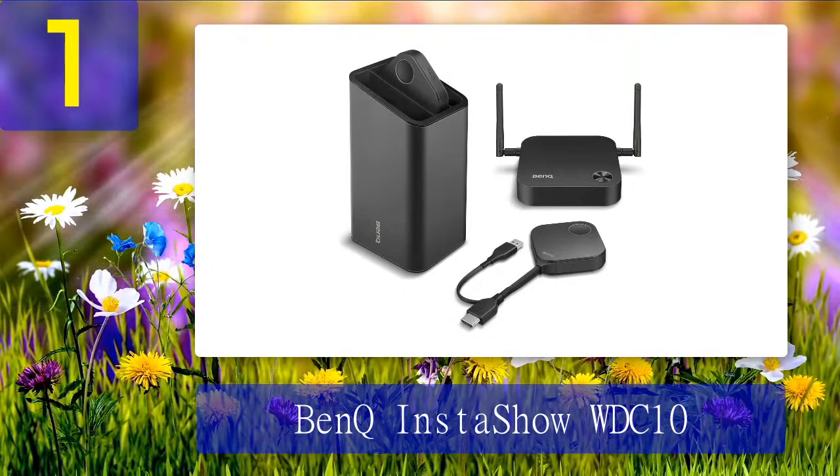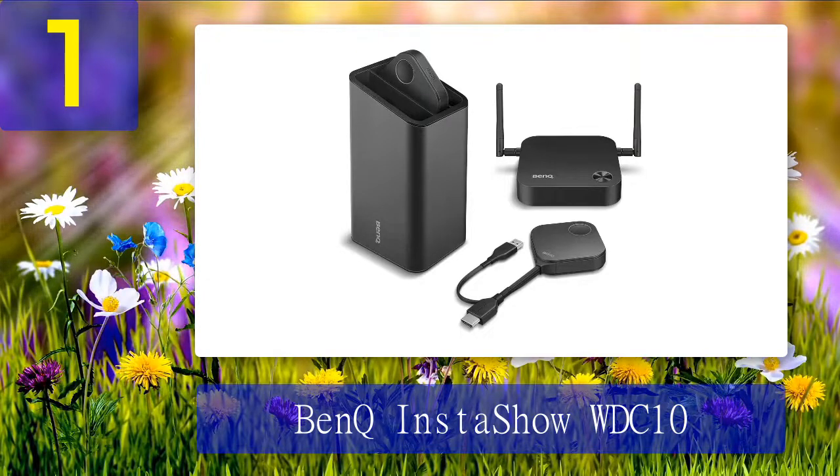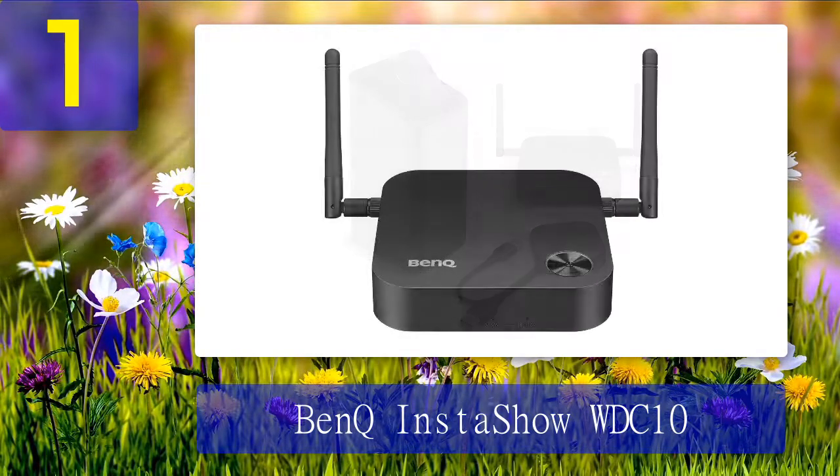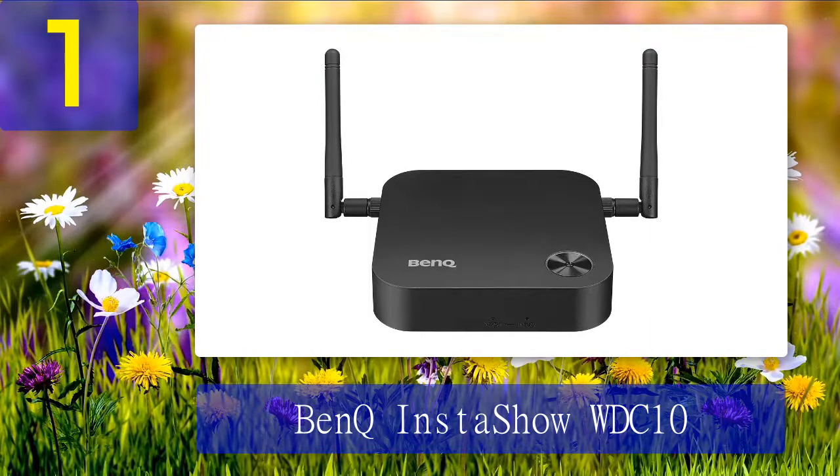Coming in at number 1: BenQ InstaShow WDC10. It's quite a game changer. First of all, no driver installation needed — skip the awkwardness and time wastage of installing software, drivers, apps, and whatnots. Just plug and play: do pairing within five seconds and press the button to start presenting. When a new teammate needs to present, they just plug the device into the USB port and present. No need for IT support to troubleshoot — literally nothing to run or install. In terms of security, it uses enterprise-class wireless transmission technology with AES 128-bit encryption and WPA2 authentication protocol.